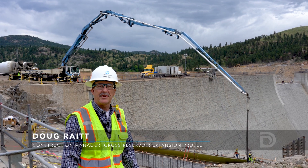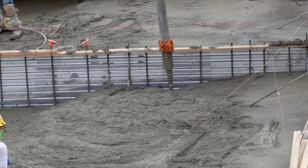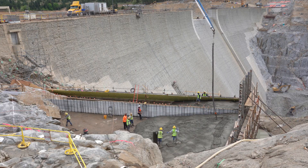Doug Wright here with a summer update from the Gross Reservoir Expansion Project. As you can see behind me, another busy day — concrete placement on the dam foundation here.